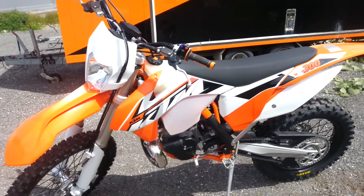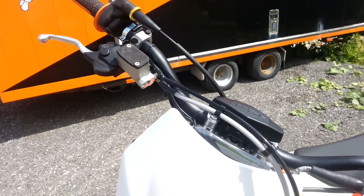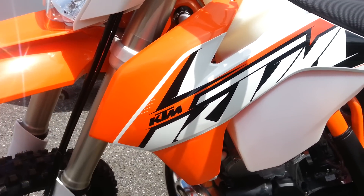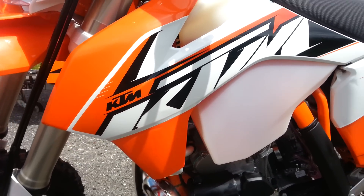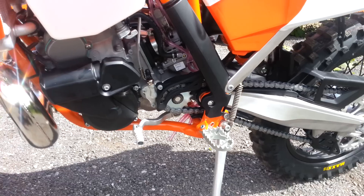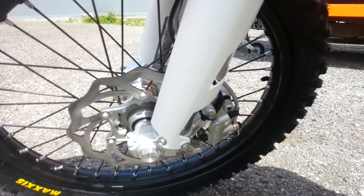Looks pretty nice. We can take a walk around and start it up later. You can see some details. Pretty nice covers, two piece, black and white — orange and white. Maxxis tires, good grip. Electric start. River brakes.